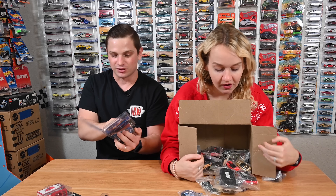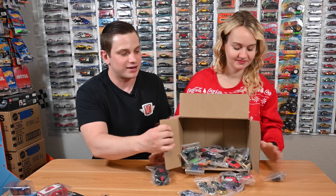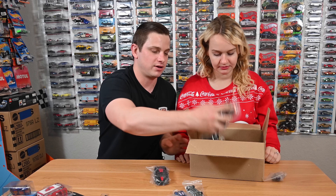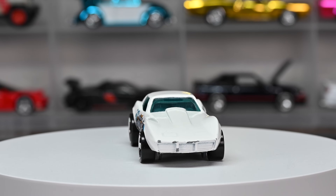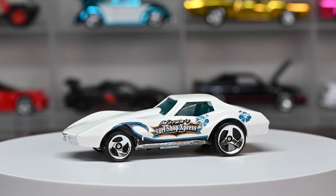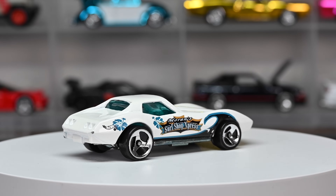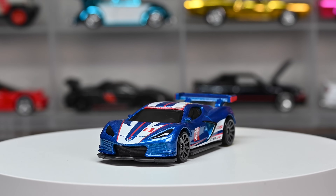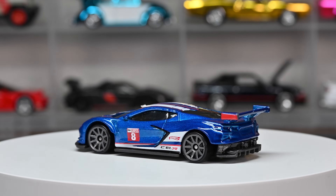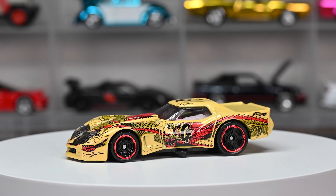Now let's go through all the loose cars — I love having my cars loose, I get to play with them and put them on display. Starting off: a beautiful C3 Corvette with 'Surf Shop Express' on the side, nice chrome wheels and chrome metal base from 1975 — I'm sure this thing would be fast on the track. Next, a blue C8 Corvette race car with a nice big wing from 2022. And another C3 — the Greenwood — which was part of the Hot Wheels Art Car collection last year.